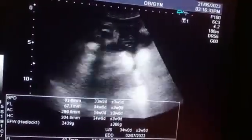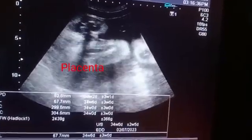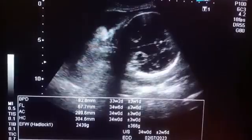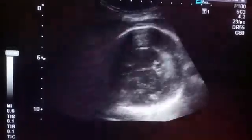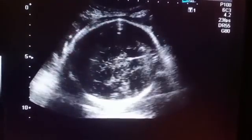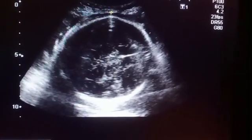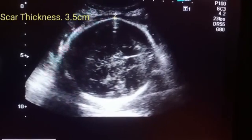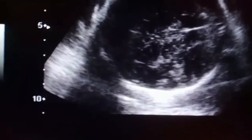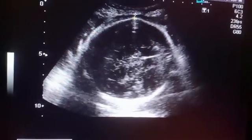She is happy. This is the placenta; it is of grade one maturity and anterior to posterior. She is having labor pain as well, but the scar thickness is normal. The labor pain could be due to premature labor contraction, due to anemia or generalized weakness.